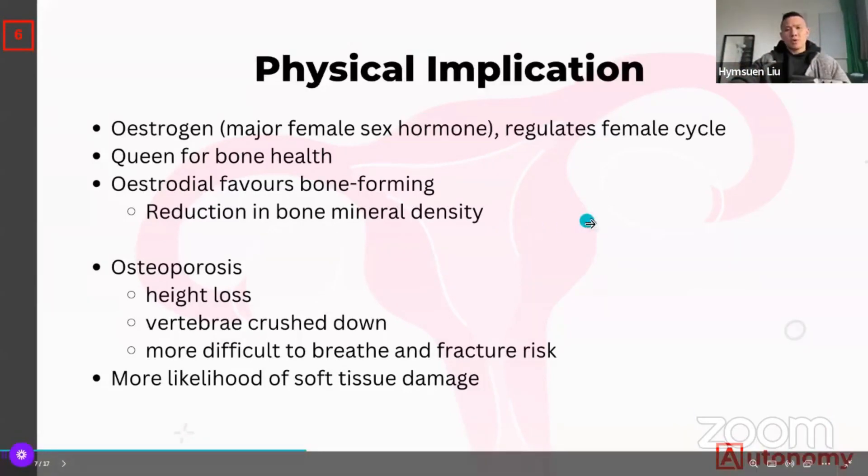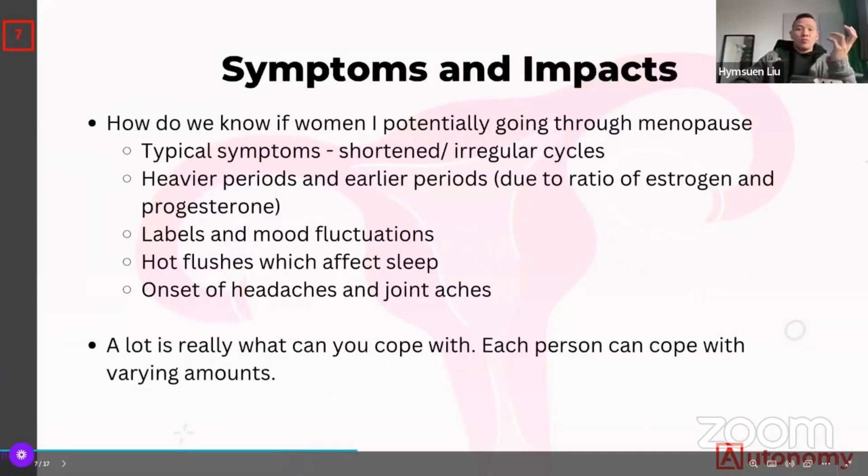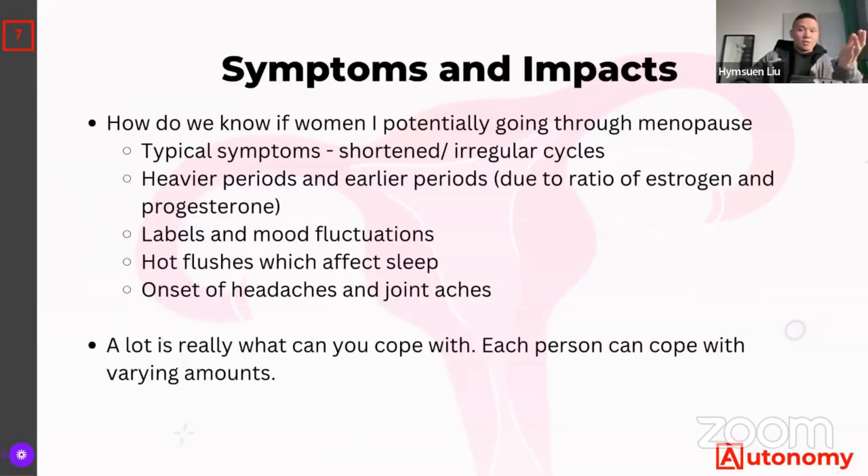So how do you know you might be perimenopausal? It comes down to a range of symptoms. Potentially you notice a shortened cycle — maybe before it was 30 days and now it's every 26 or 28 days. Periods can also actually get heavier. Mood is another one — one moment you're very happy, the next you're crying for no particular reason. Hot flushes are also troublesome — they typically come at the most awkward times. You feel very hot, which can disturb your sleep, because to sleep you need a cooler body temperature and lower heart rate.